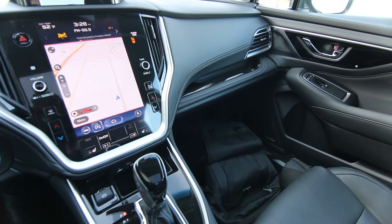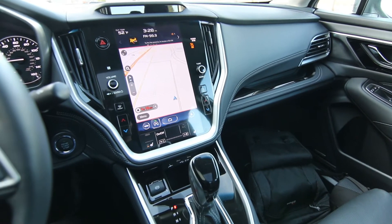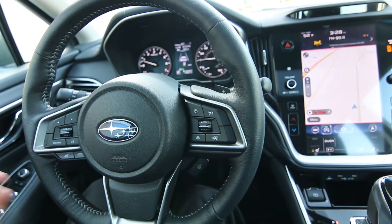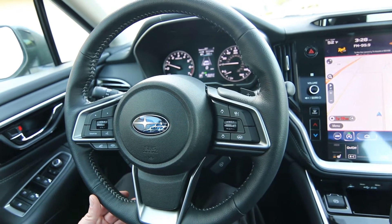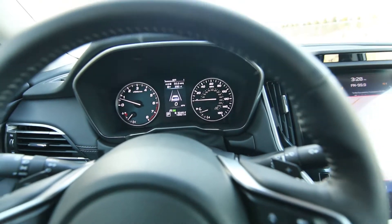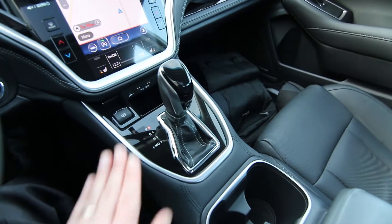People don't tend to be as passionate about Camrys and Accords as they do Subarus, which is the class this Legacy competes with. This one has 16,601 miles, one owner, clean Carfax, and is very good on gas. The previous owners were averaging 32 miles per gallon, with the help of a CVT transmission.